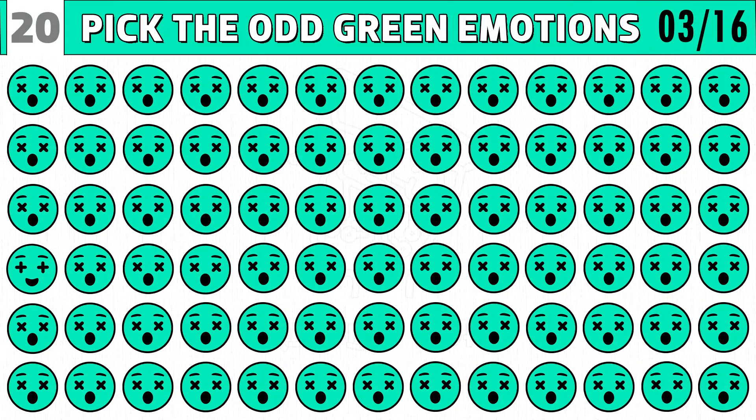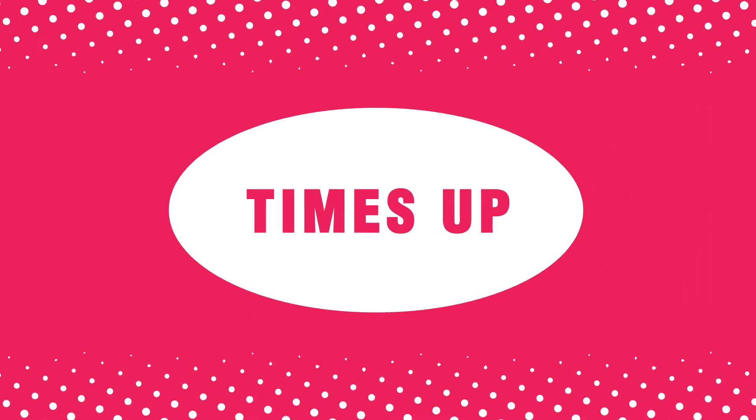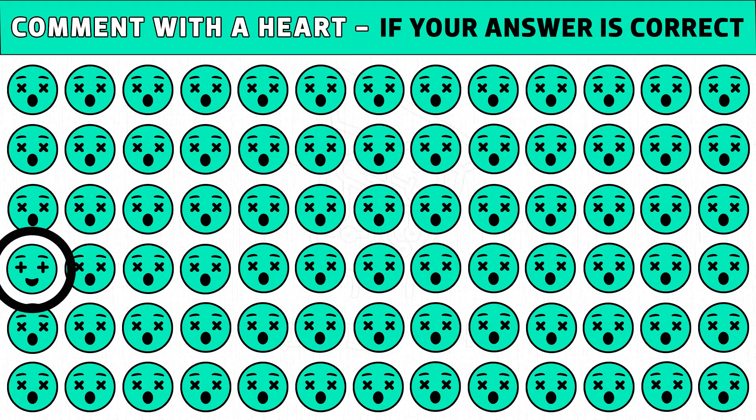Puzzle number three. One of the surprise emoji with multiply symbols is the odd one. Find out in 20 seconds. Time's up. Are you ready to check the answer? The emoji with a plus symbol and smiling mouth is the odd one.